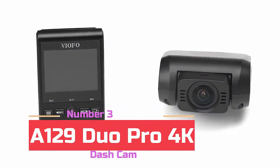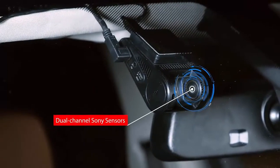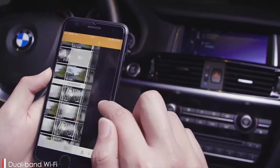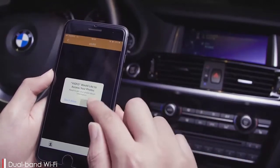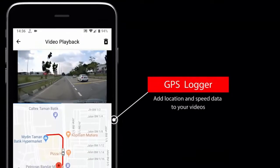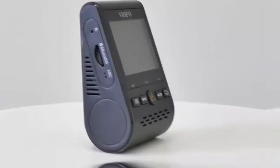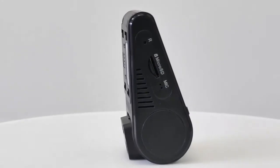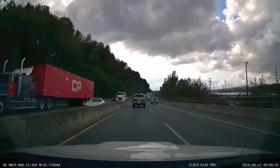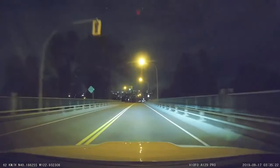At number three we have the Viofo A129 Duo Pro 4K dash cam. The A129 Duo Pro is manufactured by Viofo, a company who has become popular in the dash cam world over the last few years for their budget-priced, stealthy HD video car cameras. Like their other models, the A129 Duo Pro features an all-black design with a wedge-shaped case that mounts right up behind your rear view mirror using an adhesive pad, out of sight. The main front camera records real 4K video using its 8MP Sony IMX317 image sensor with a field of view of 130 degrees. The small rear camera shoots 1080p HD video with a Sony IMX291 image sensor and a 140 degree lens angle.